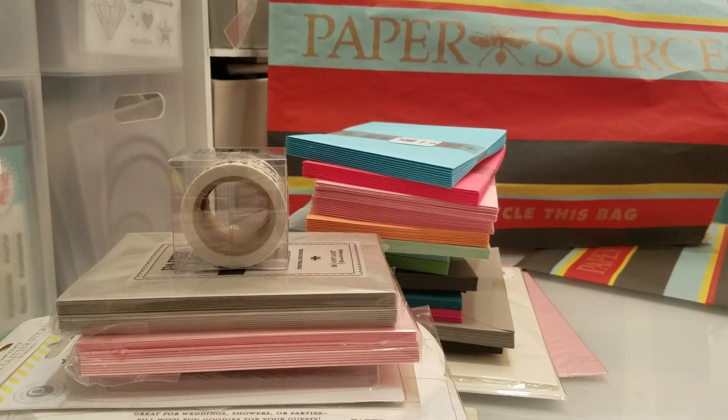Hi everyone, this is Laura, and today I wanted to show you guys my Paper Source haul. I had a Paper Source open up in my town on Friday, and of course I had to go to the grand opening. I have been saving for this grand opening now for like three months. I felt really good about going — it was really fun.